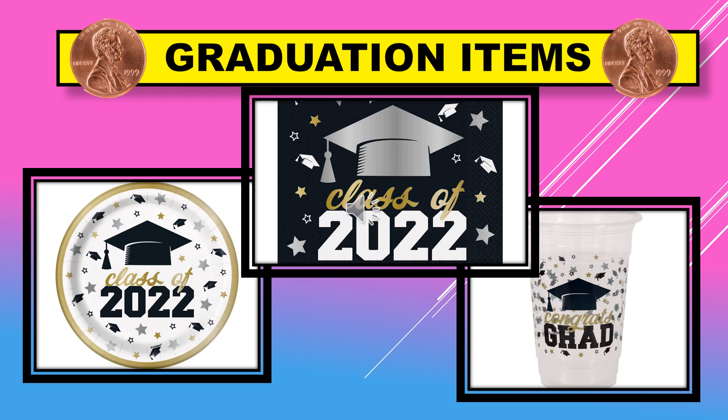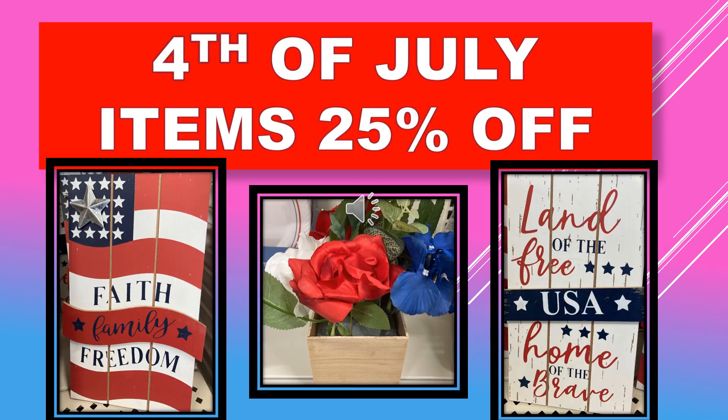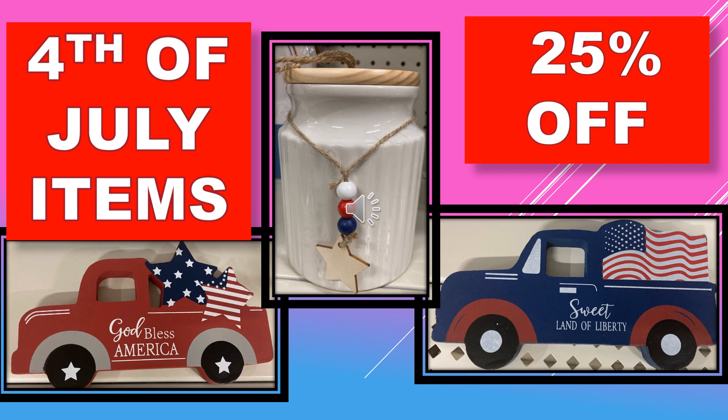The purple dot home items remain at 70% off — no changes this week. Fourth of July items remain at 25% off. Here are a few examples of what was found, along with a few more examples of the Fourth of July items, all remaining at 25% off this week.